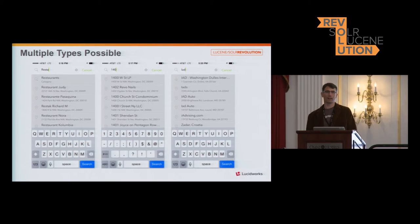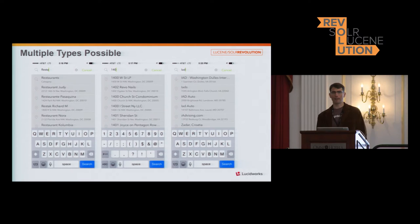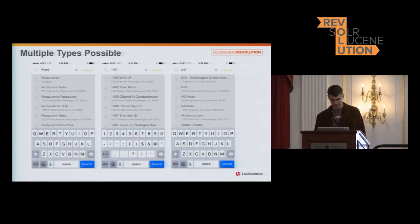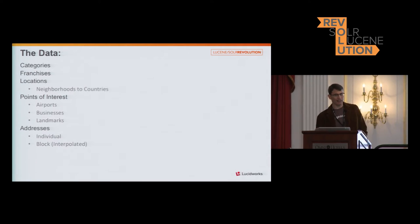The other top queries were national parks — things like Yosemite and Yellowstone — and Disney World. The first most-queried airport was Orlando, and the next most-queried object below that was Disney World.